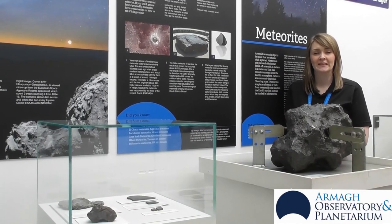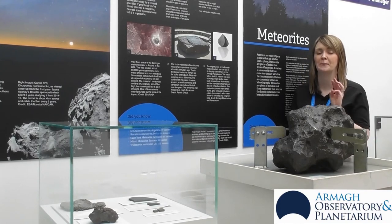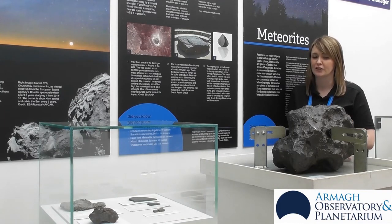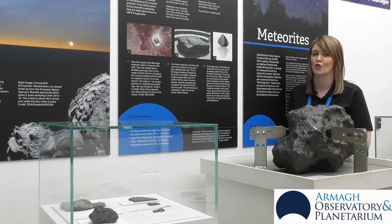While we're all spending more time at home and in the garden, I'm going to give you three top tips in helping you identify earth rocks from space rocks. First of all, you're going to need a strong magnet and see if it sticks to your rock.